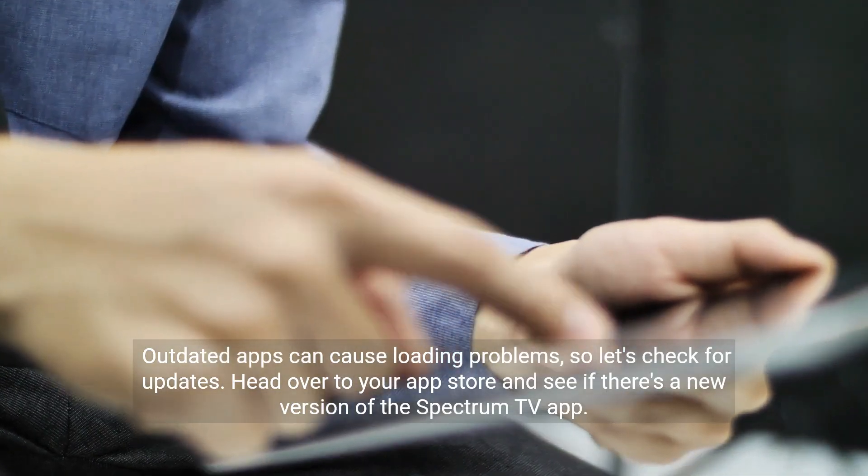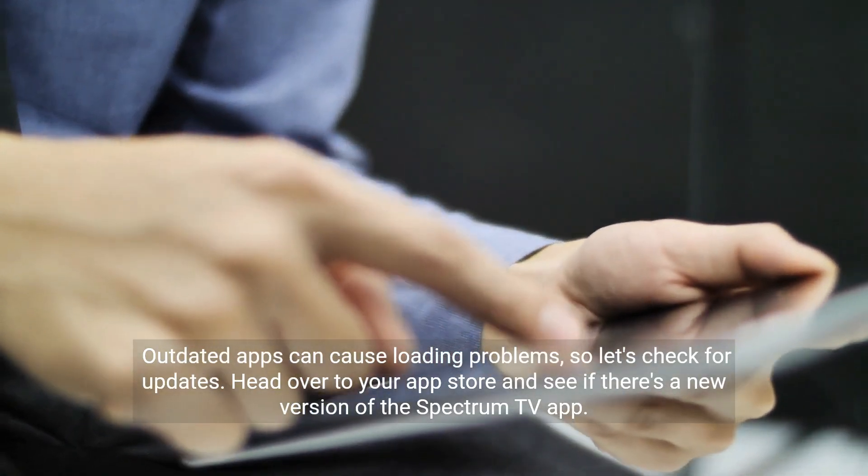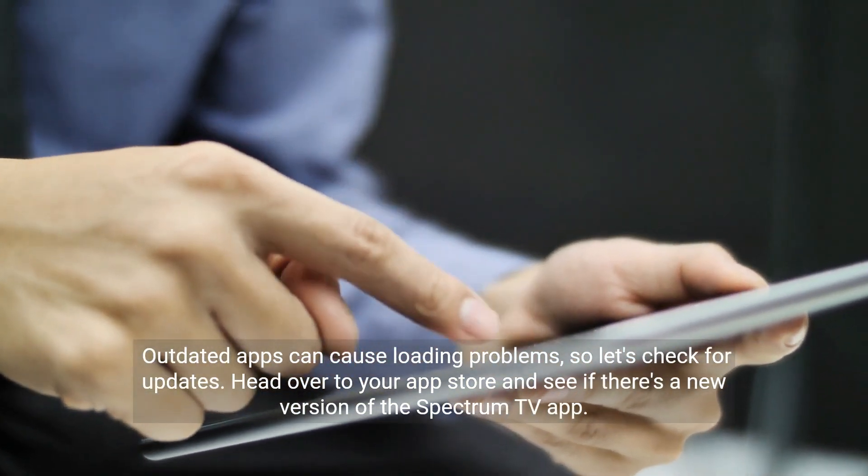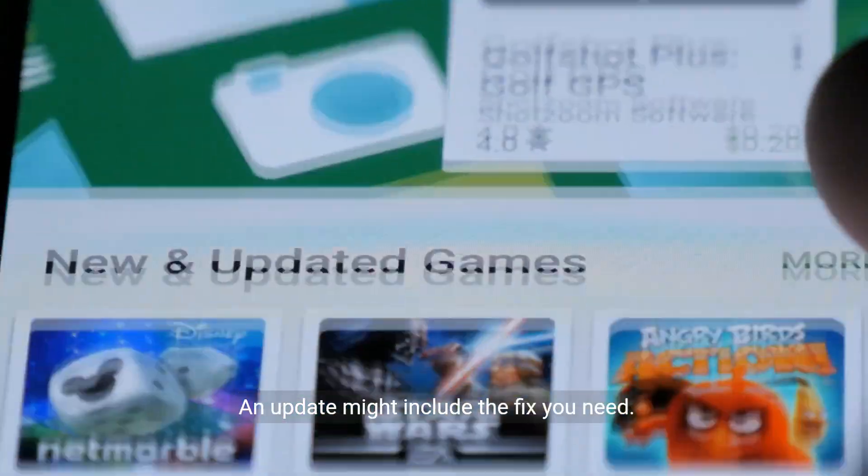Outdated apps can cause loading problems, so let's check for updates. Head over to your app store and see if there's a new version of the Spectrum TV app. An update might include the fix you need.